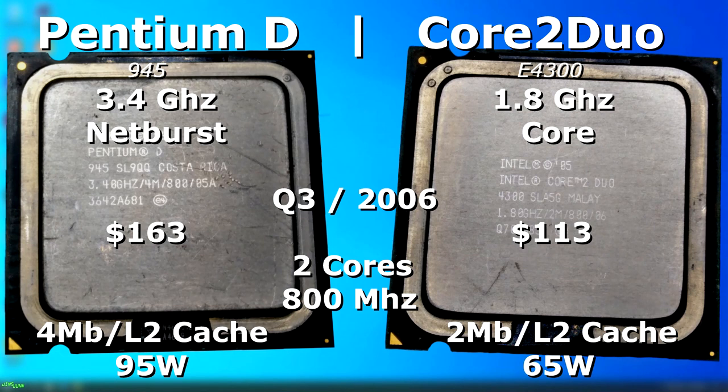Both had two cores and both ran at an 800MHz front-side bus. The Pentium D had an MSRP of $163 while the Core 2 Duo's MSRP was only around $113. The Duo had two megabytes less of L2 cache, but it was only a 65-watt CPU versus the Pentium D which was 95 watts, so it ran a lot cooler.